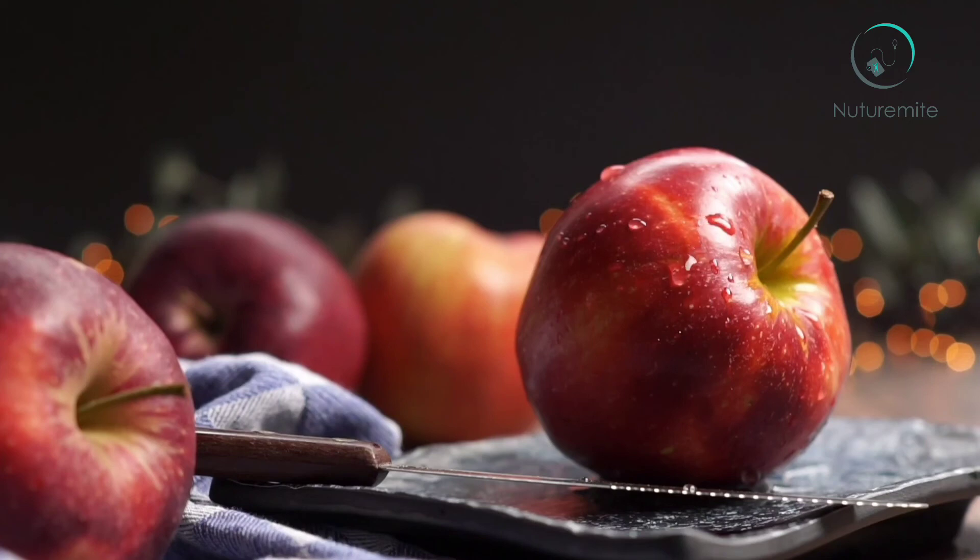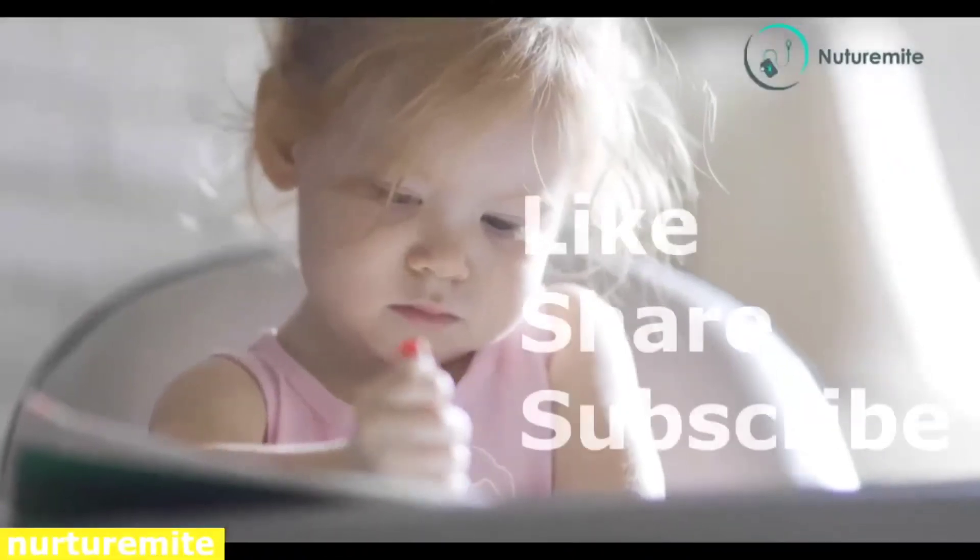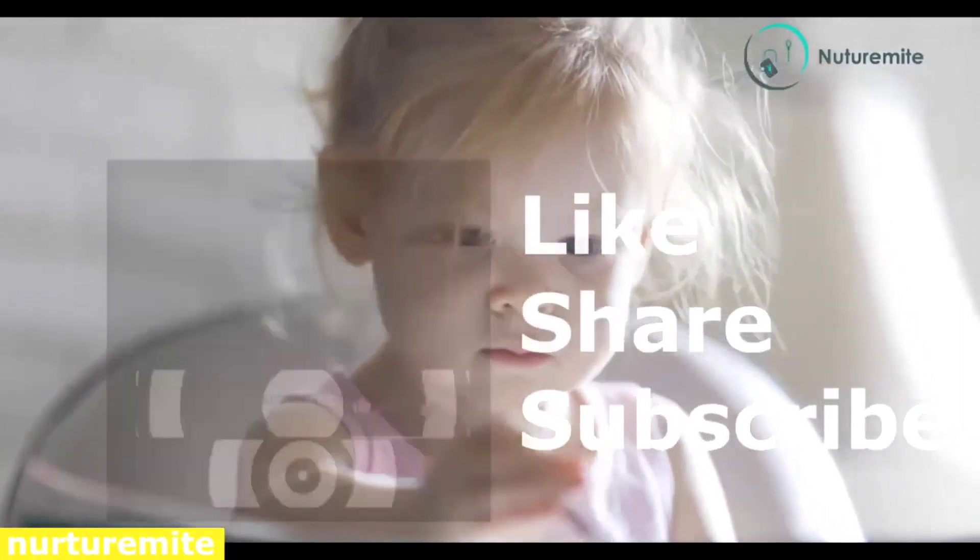Thank you and keep watching NutraMite. Please like, share and subscribe to the channel.